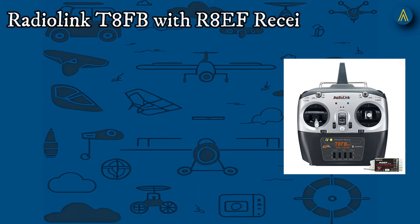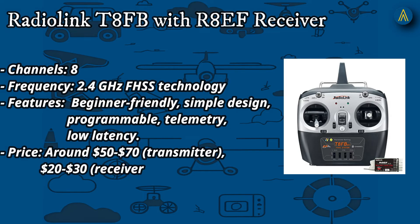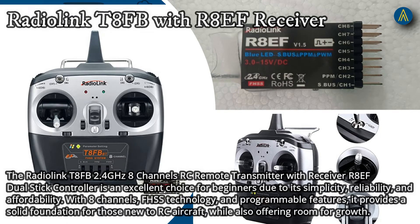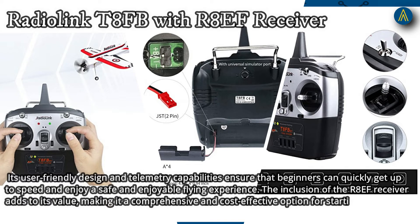Number 2: Radiolink T8FB 2.4 GHz 8-channel RC remote transmitter with R8EF dual-stick controller receiver. 8 channels, 2.4 GHz FHSS technology, beginner-friendly with simple design, programmable, telemetry, and low latency. Priced around $50–$70 for the transmitter and $20–$30 for the receiver. It is an excellent choice for beginners due to its simplicity, reliability, and affordability. Its user-friendly design and telemetry capabilities ensure beginners can quickly get up to speed, while the R8EF receiver adds value, making it a comprehensive and cost-effective option.